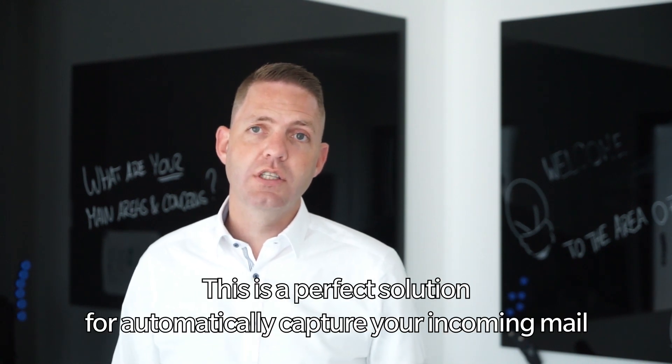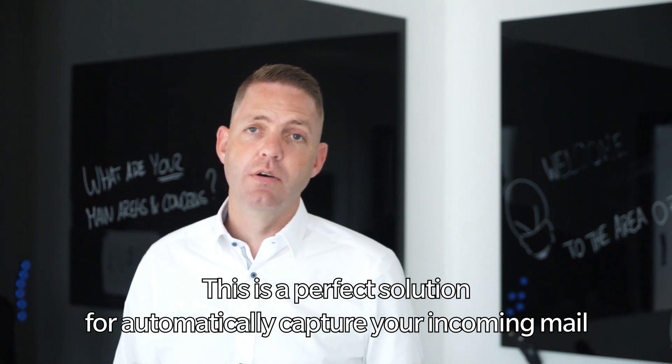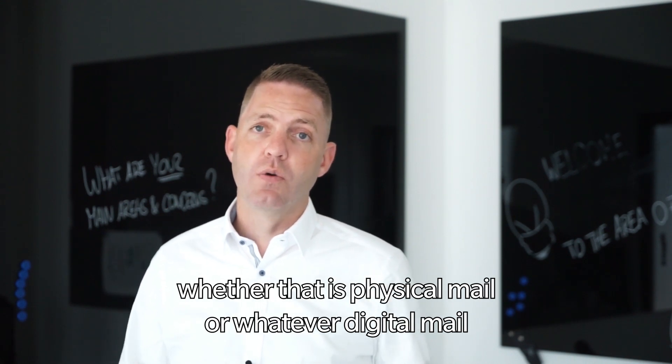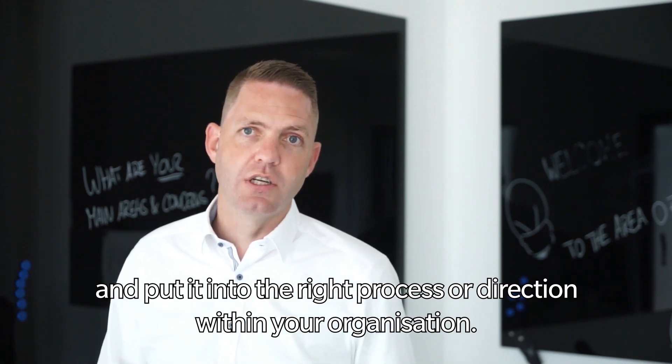All in all, this is a perfect solution for automatically capturing incoming mail — whether that's physical mail or digital mail — and putting it into the right process or direction within your organization.